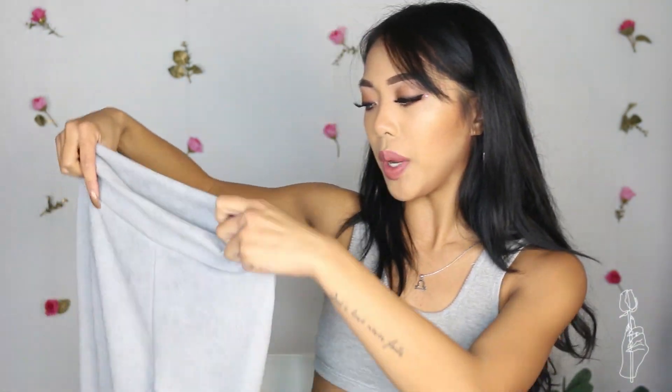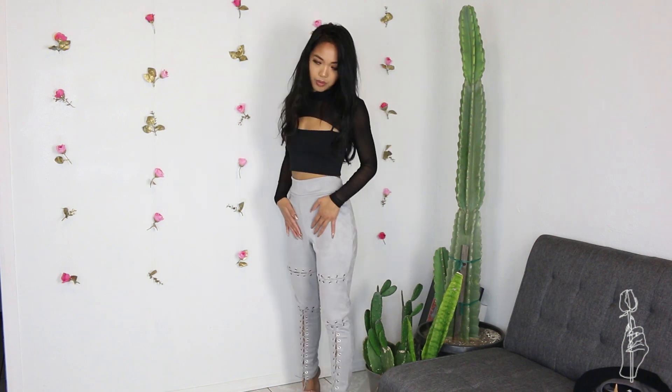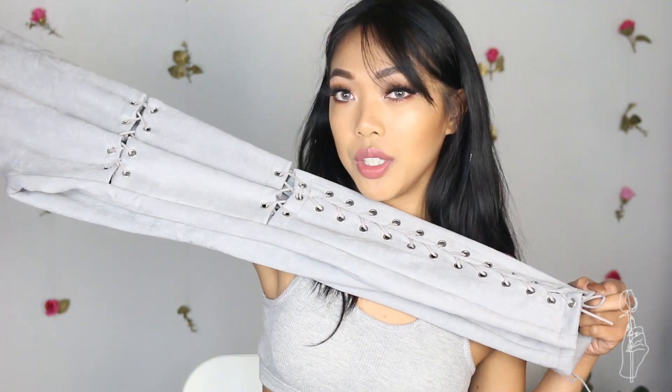So we have these gray suede pants with lace-up detail on the front. I wanted to like these so badly because I really like the lace-up detail and I think it's really cool. However, these pants honestly felt like they would be a size medium. I actually clipped them on the back, and I got these in a size small — these were $19. So I would say if you do go for these pants, go a size smaller. These look cool, but they just did not fit me. The quality of the suede is really nice, though.